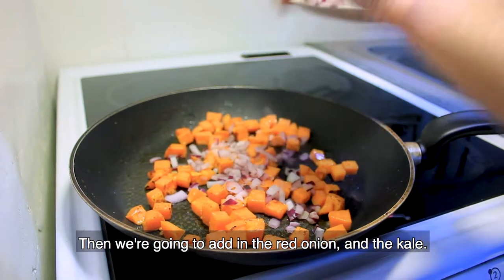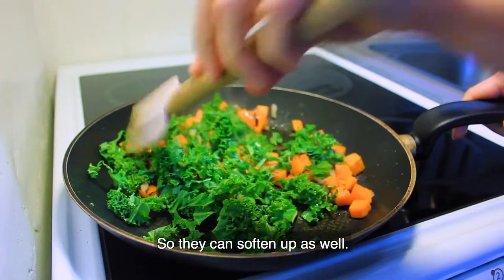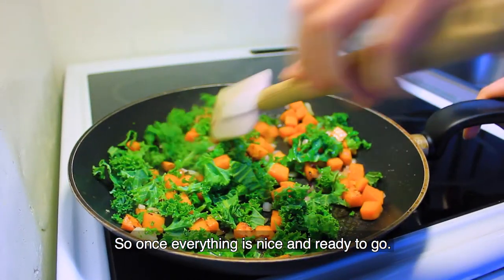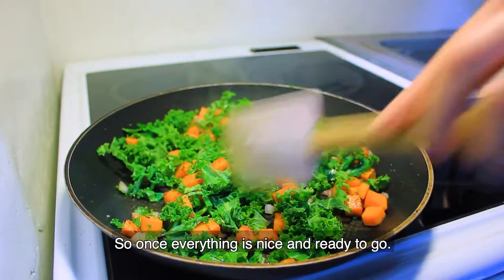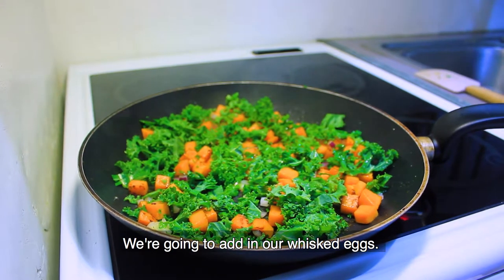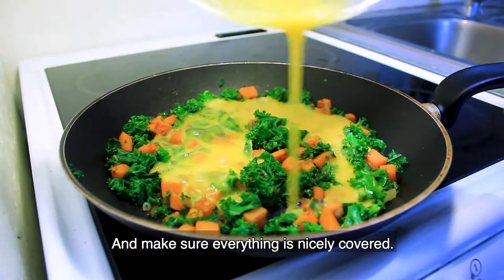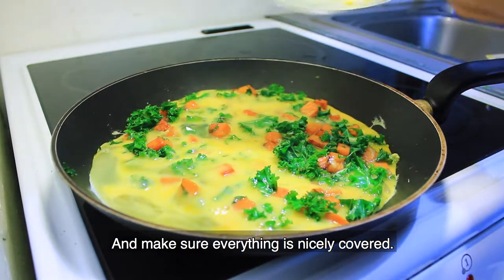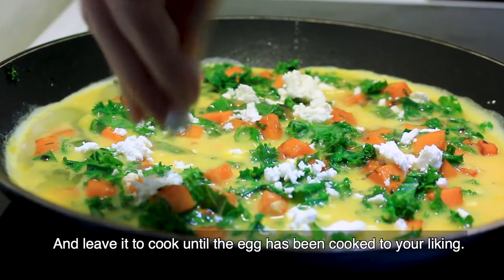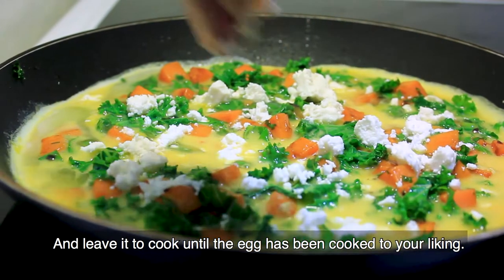Then we're going to add in the red onion and the kale, and cook that for another couple of minutes so that they can soften up as well. Once everything has softened up and is nice and ready to go, we're going to add in our whisked eggs. Pour that in and make sure that everything is nicely covered, then we'll take the feta cheese, sprinkle that on top, and just leave it to cook until the egg has been cooked through to your liking.